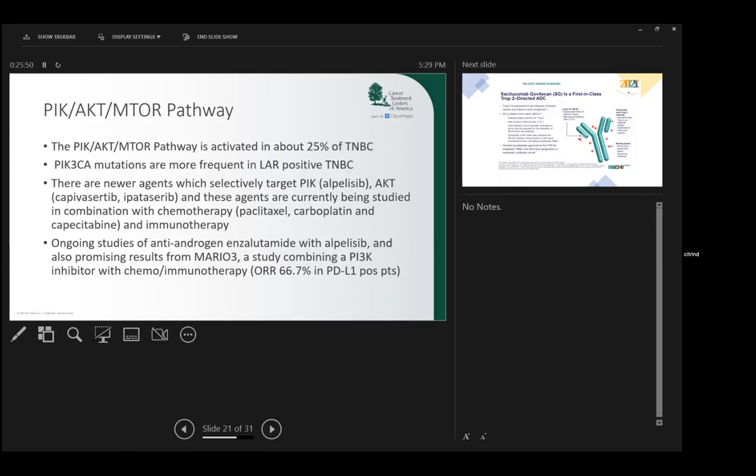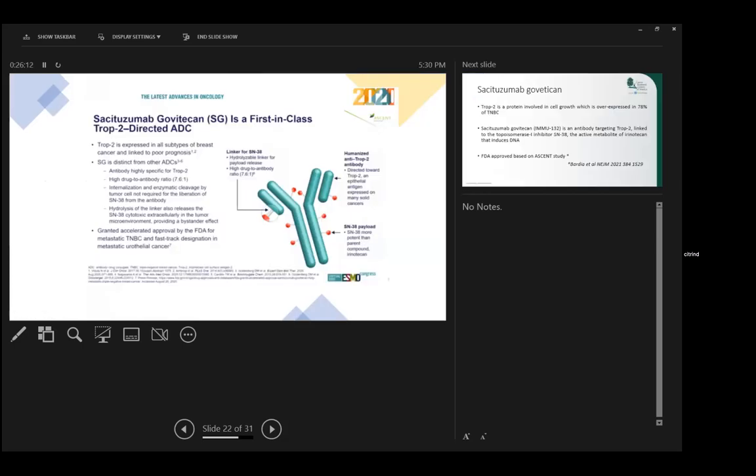None of the drugs in this next area are yet approved, but there is some promise. This is a pathway identified by more intensive study of patients with triple negative breast cancer, and about a quarter of patients may benefit from these drugs. I want to mention one specific drug which is approved for triple negative breast cancer. This Y-shaped structure is an antibody molecule.